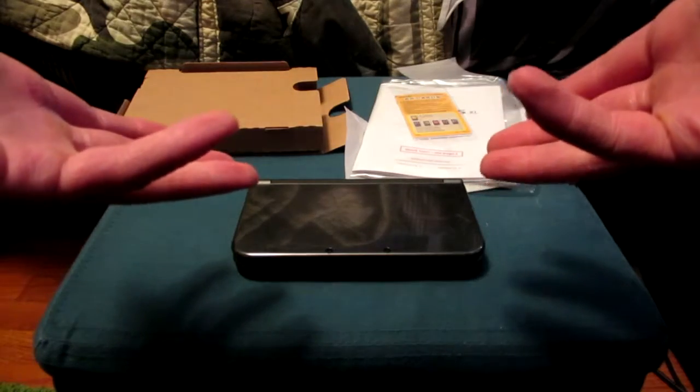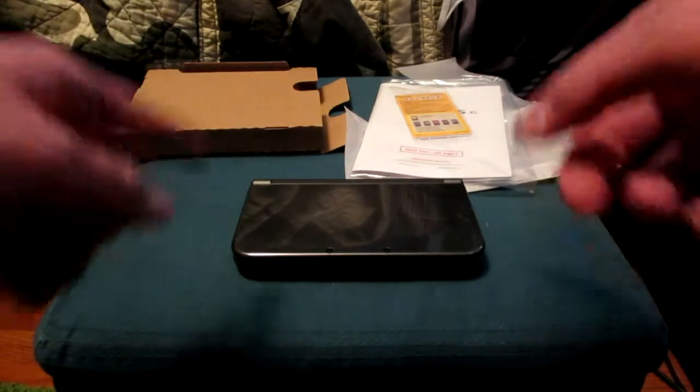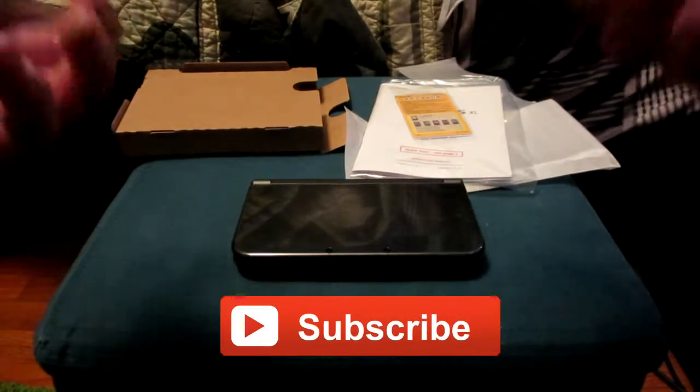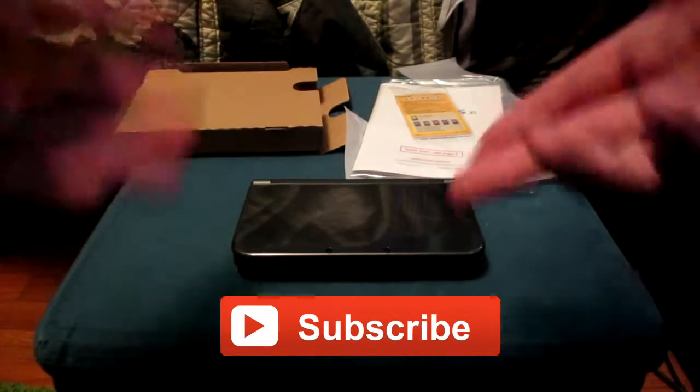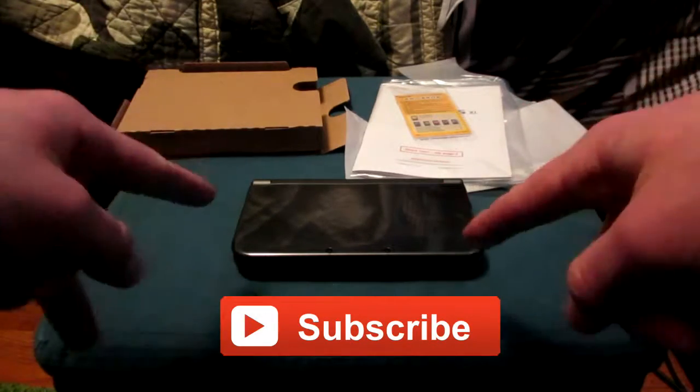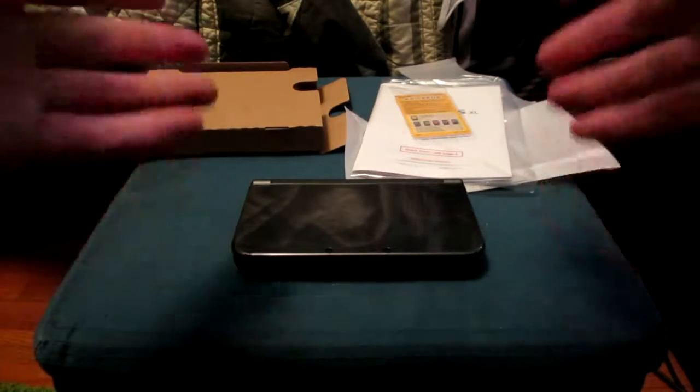Is it going to be worth your hard-earned money? If you're new to the channel, head over to my main page and check out some of my other videos. I upload new stuff on Monday, Wednesday, Friday, and Saturday, so there's always something new coming out. As always, I want to thank each and every one of you for watching this video. Talk to you soon — peace.